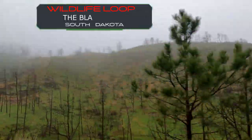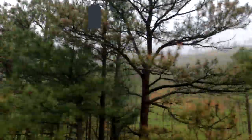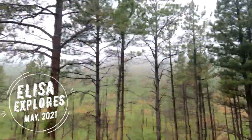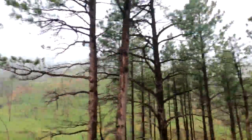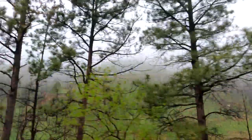It's another rainy, foggy day here at Custer State Park. We did plan to go to Mount Rushmore today, but we have changed our plans due to the weather conditions. So today we are just driving around Wildlife Loop Road, and we're going to go check out Wind Cave National Park.